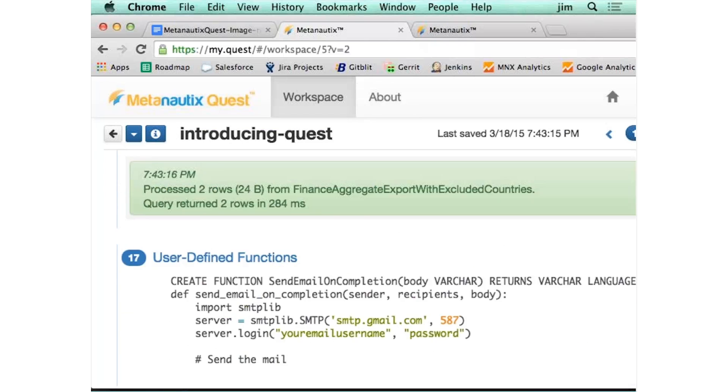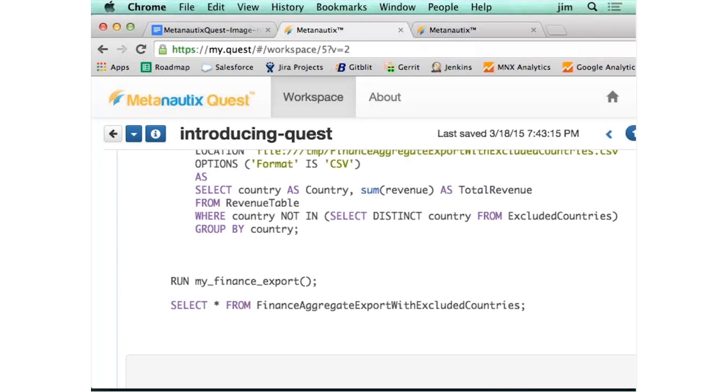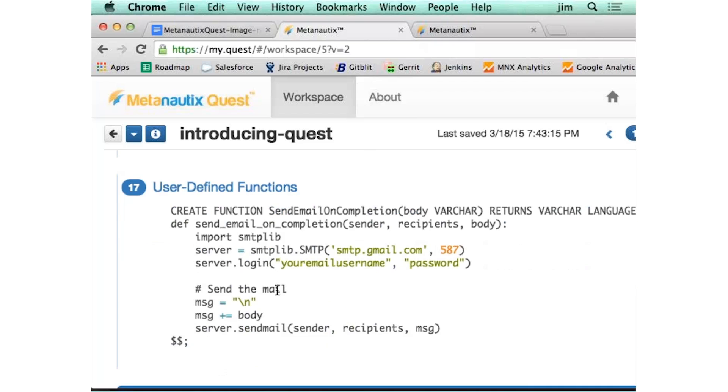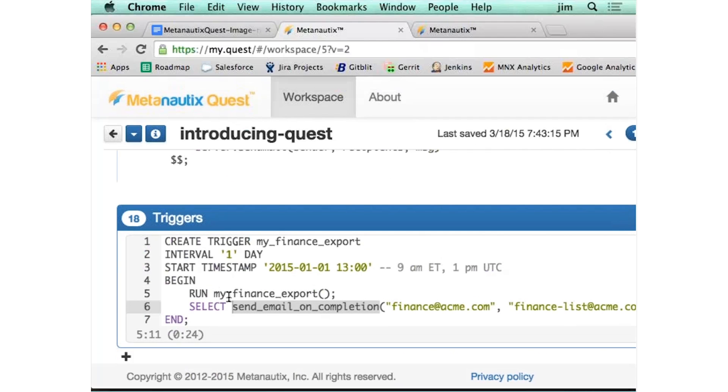Finally, you want to run the pipeline we defined on a schedule — every morning at 9 a.m. because that's when you need to run your financial reports. So you run this pipeline called 'run my finance export,' send a mail to the team when it's done, send it out every day, at 1300 which is 9 a.m. Eastern Time.